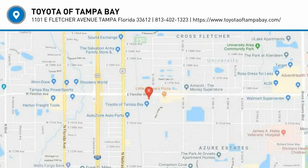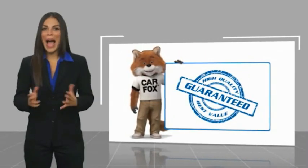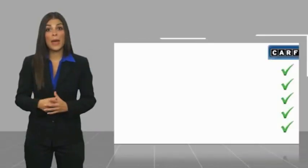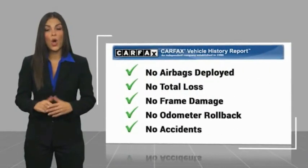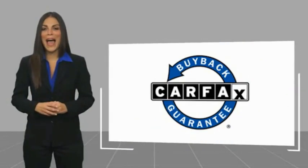So come in and take a test drive today. Here's another high quality vehicle with a Carfax vehicle history report. Be sure to find a complimentary copy of this report online or contact the dealership. This vehicle qualifies for the Carfax Buyback Guarantee.